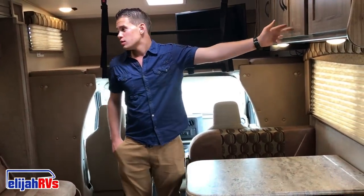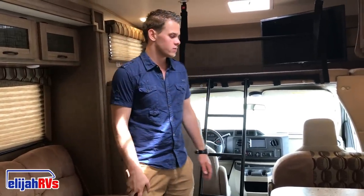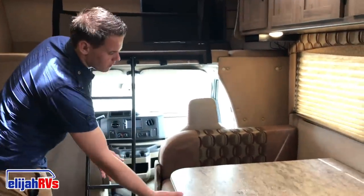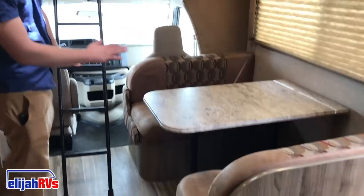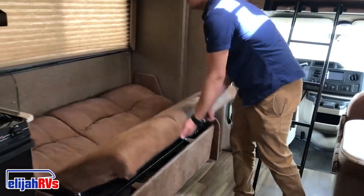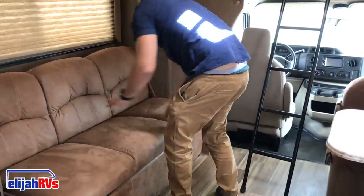On most RVs you'll find storage on both sides up top — you can open them and store a lot of things. The beds: this here is the standard dinette, which usually converts into a bed by pulling off the table, dropping it onto the rails, and laying all the cushions down — right after that you have a full bed. There is also a standard couch pullout — pull the couch out and you get, in addition, a full bed there.